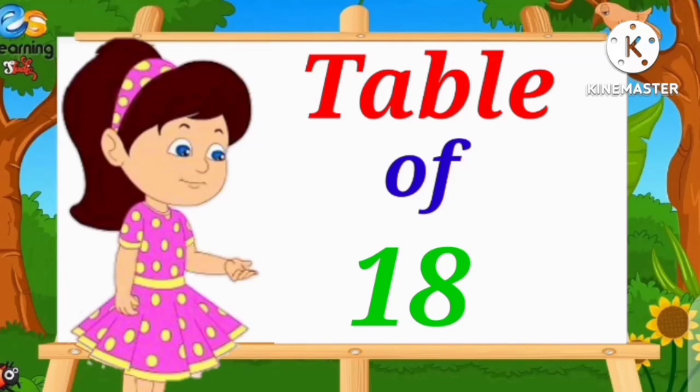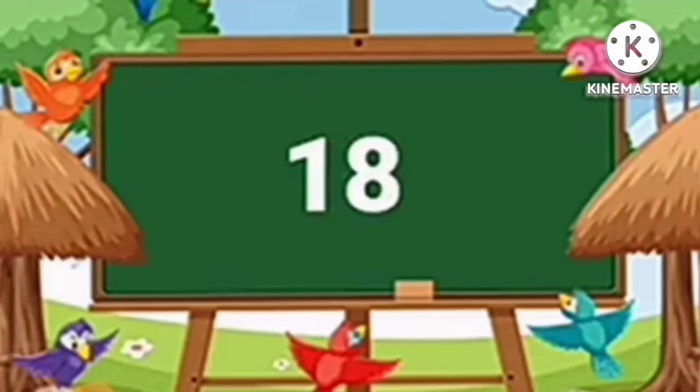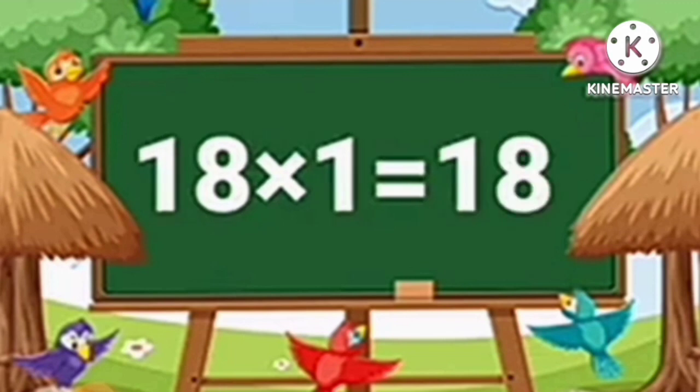Table of eighteen. Eighteen ones are eighteen.